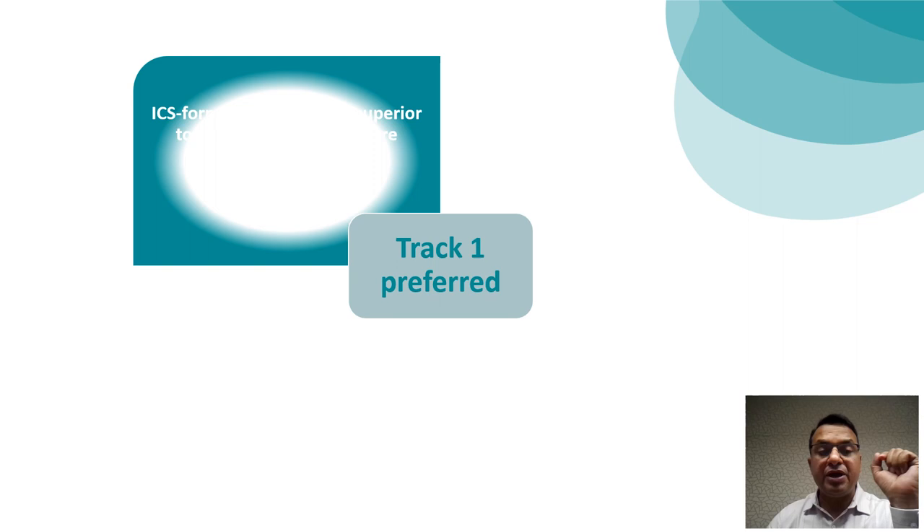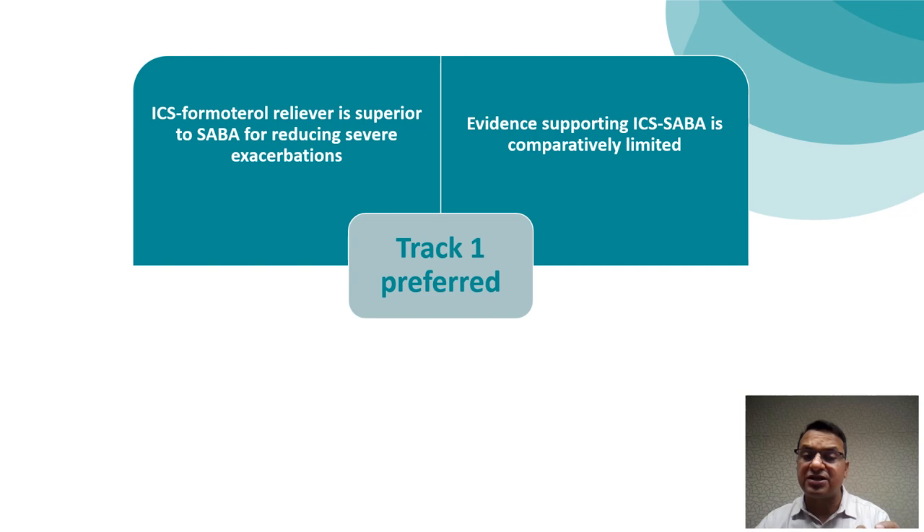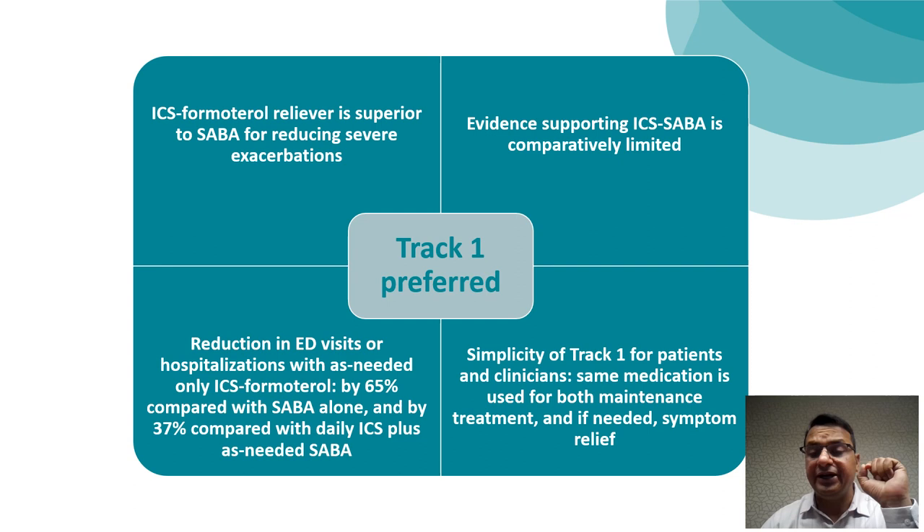Track 1 is preferred because ICS-Formoterol as a reliever is found to be superior in reducing severe exacerbations compared to SABA or SABA-containing medications. Evidence for ICS-SABA combination is limited, and data suggests ICS-Formoterol is associated with significant reduction in emergency department visits and hospitalizations compared to plain SABA or ICS-SABA. Additionally, Track 1 offers simplicity: the same medication, ICS-Formoterol, is recommended as daily maintenance treatment and as reliever treatment at the time of increased asthma symptoms. Thank you very much for your patience.